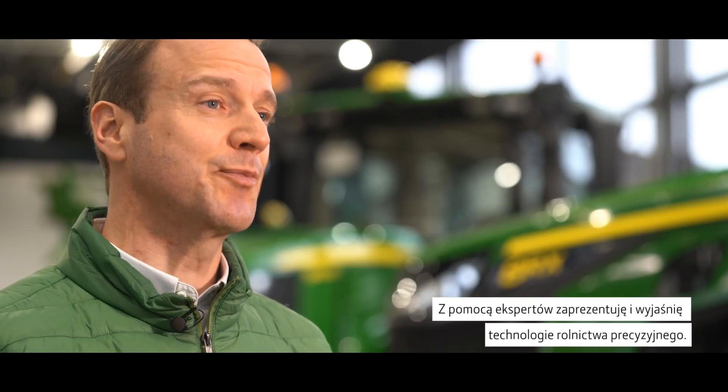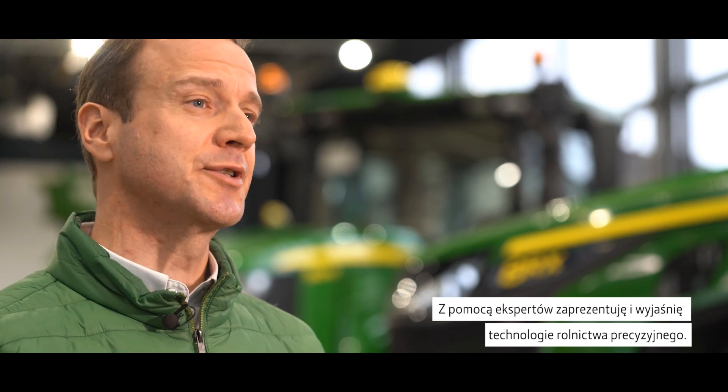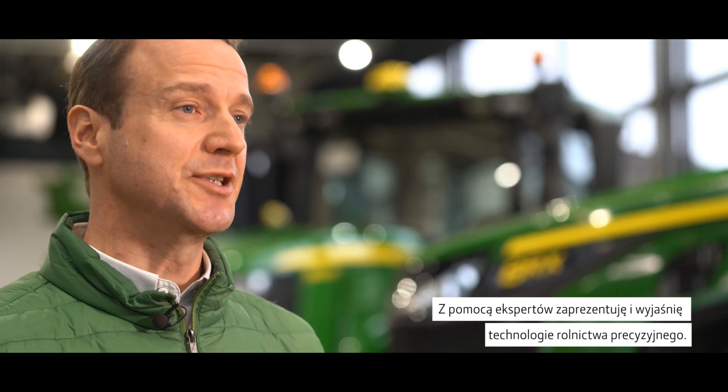Welcome to the John Deere Forum in Mannheim. In this new video series, I will talk less about gears and torques, but instead more about intelligent solutions. With the support of experts, I want to explain and introduce precision-ag technologies to you.